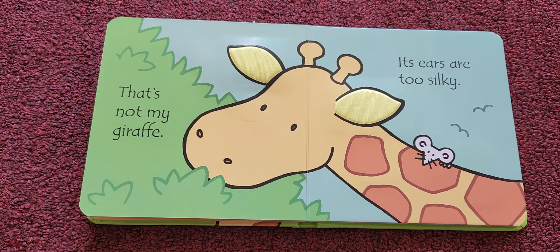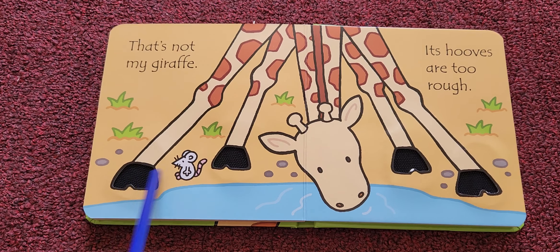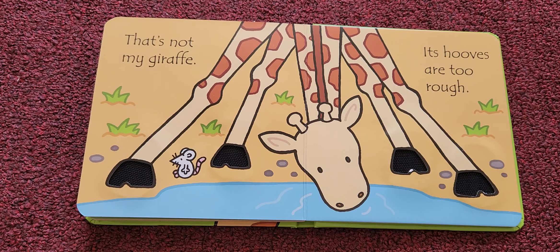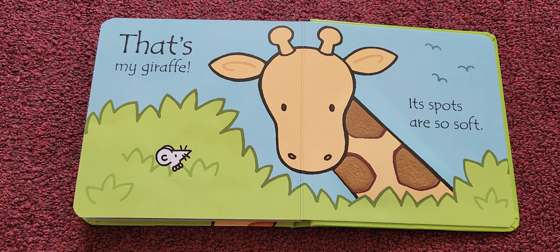Its ears are too silky — that's not my giraffe either. Let me check its legs. It has four legs. I'm going to check its hooves. Its hooves are too rough — that's not my giraffe.